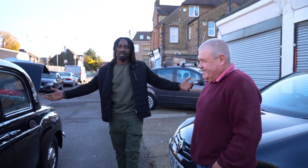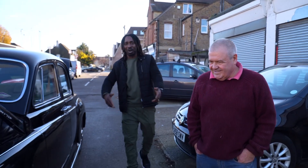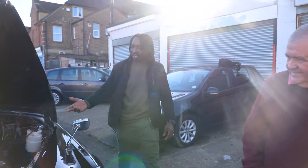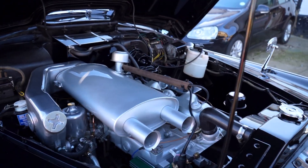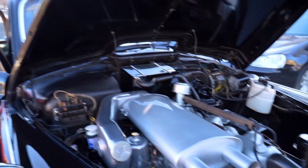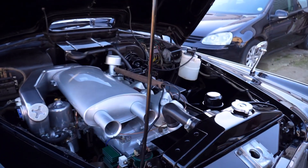So we can't get in guys. We're going to have to let Mick get in and open the door for us, or we have to get in the other side. But we're going to look at this Rover. I mean, look at the engine guys. Look at this car. It's immaculate.